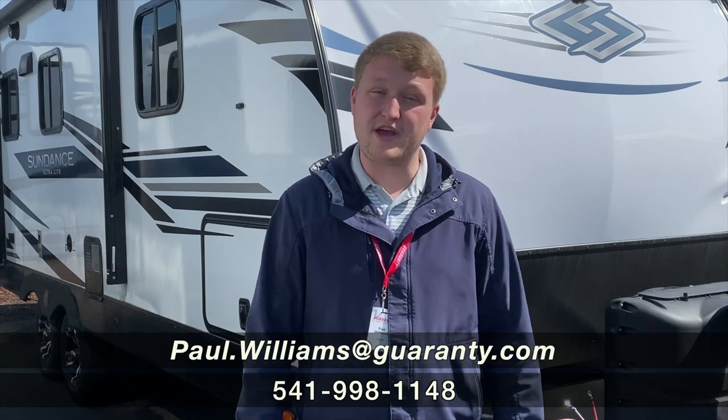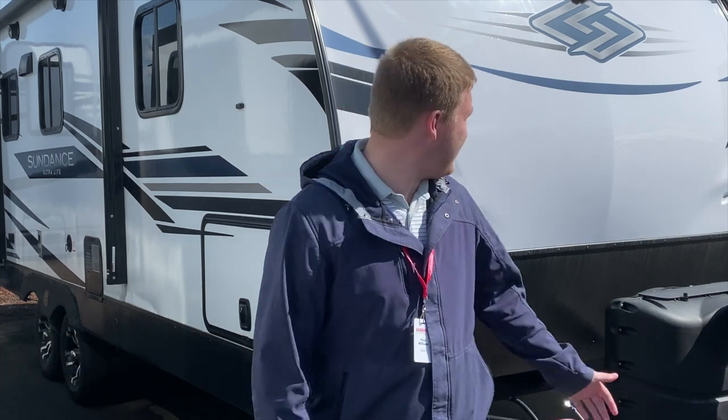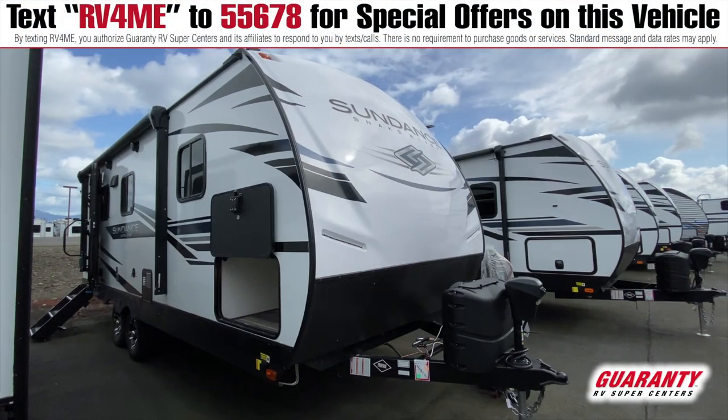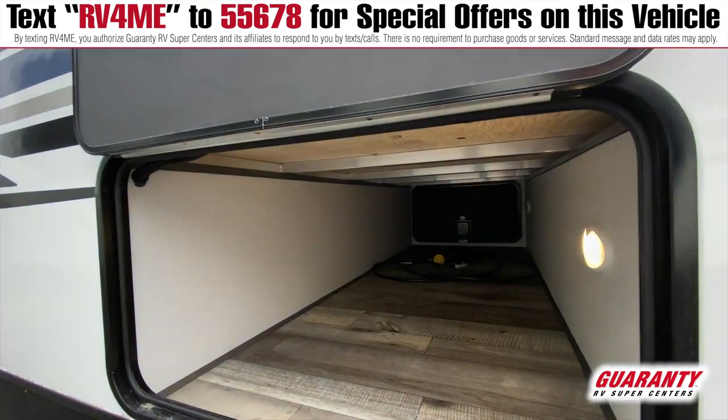Hi folks, my name is Paul. I'm with Guaranty RV out here in Junction City, Oregon, and I'm excited to take a look at this Sundance 221RB with you. Yes, it is made by Heartland. Let's go ahead and jump inside and take a look.